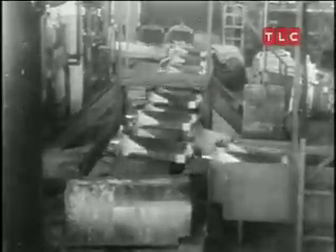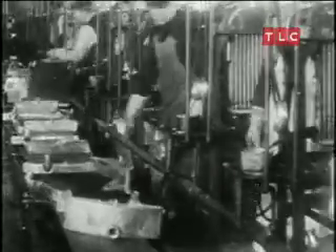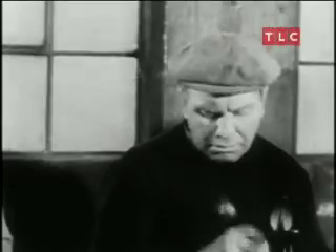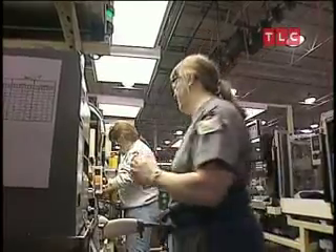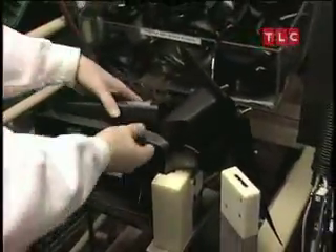Way back when, companies would have built one kind of part, one color at a time — a system called batch and queue. Each worker would have one repetitive job for months, even years at a time. Now, in this assembly cell, each worker looks at the screen to see what order is next up, then builds an entire mirror unit, moving from station to station. One worker, several tasks — another concept adopted from the Japanese.